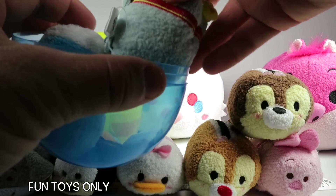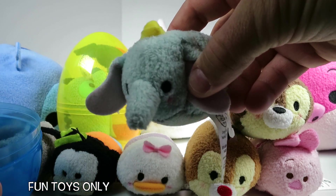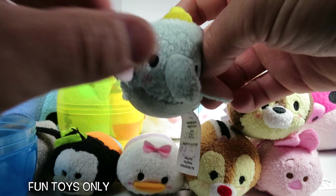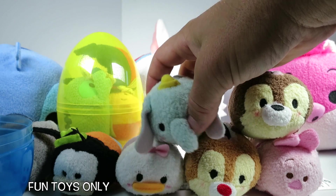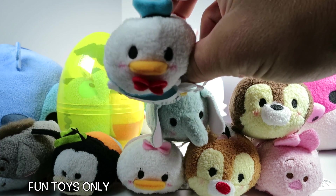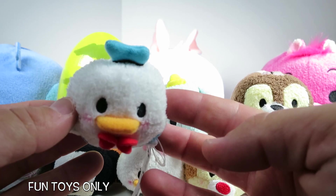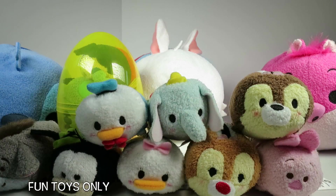We have two more in the blue egg! I know that guy — that's Dumbo! Hey Dumbo! He's the only elephant I know that can fly! And the last one — Donald Duck! Hey Donald! I like your blue hat! It matches your blue clothes, your blue shirt!